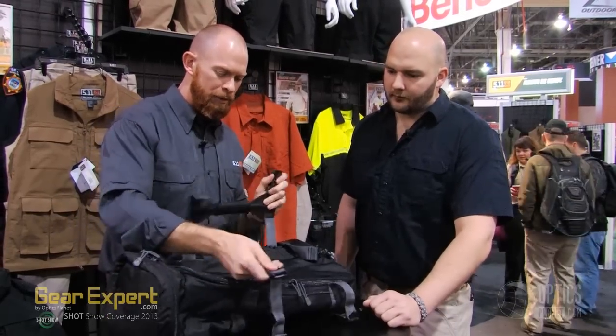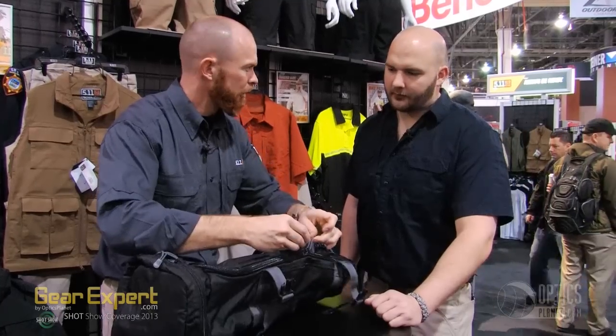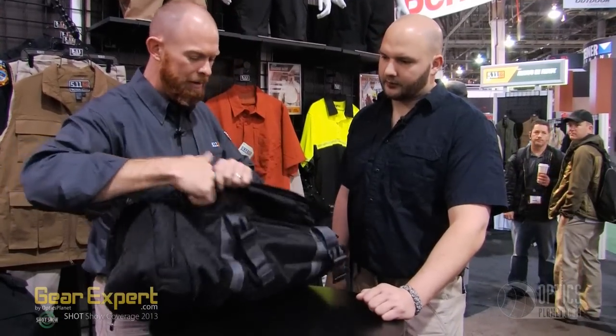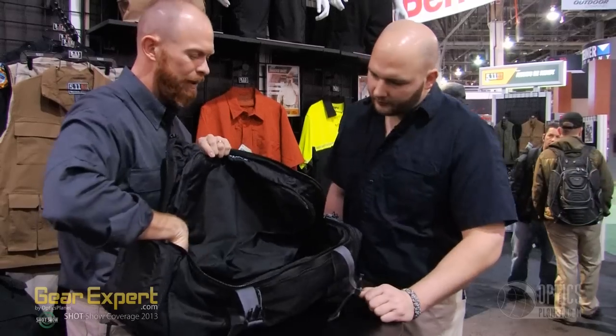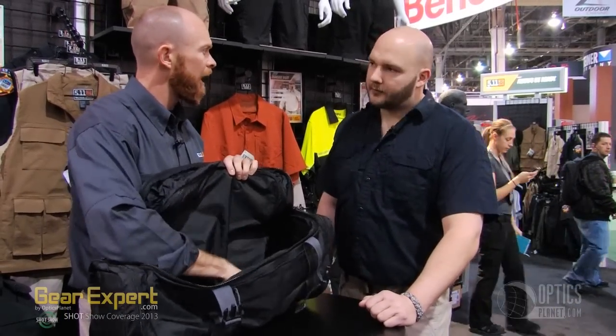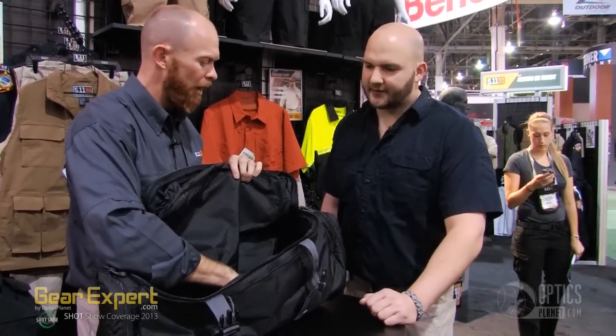For the main compartment, just undo the buckles. We have lockable zippers for the main compartment. It's a traditional gym bag, so you can open it up and organize whatever you need. It's also designed for a short-barreled rifle or sub-gun — whatever the operator needs to carry when they travel abroad.